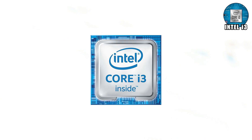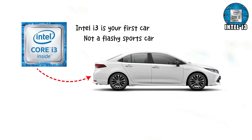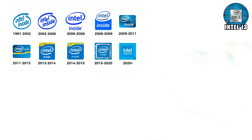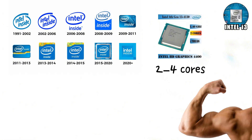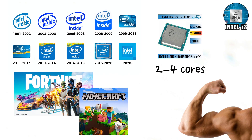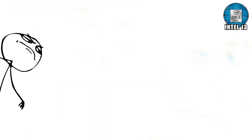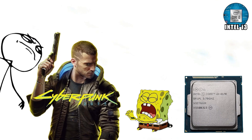Intel i3. If Pentium was your scooter, Intel i3 is your first car — not a flashy sports car, more like a Toyota Corolla. Reliable, affordable, and it won't break down if you push it a little. Depending on the generation, i3 processors pack 2 to 4 cores, giving you enough muscle for multitasking, streaming, school projects, and even light gaming. Fortnite, Minecraft, and League of Legends run fine, but if you try something demanding like Cyberpunk 2077, the i3 will beg for mercy.